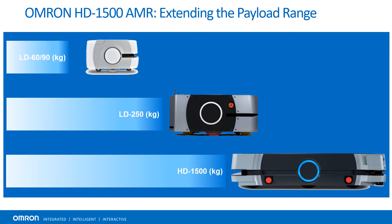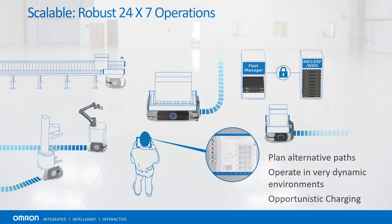The HD1500 is only the latest in OMRON's mobile robot family. Our family also includes the LD6090 and LD250. Each of the numbers on the end of the part number indicate the payload that the unit can carry. OMRON Mobile Robots is a robust 24/7 operation solution. We're able to plan alternative paths, operate in a very dynamic environment, and take advantage of opportunistic charging.